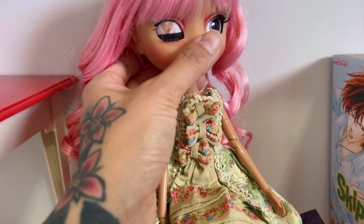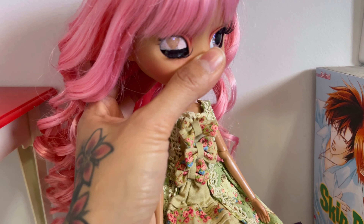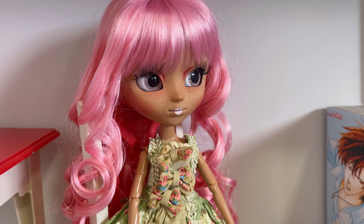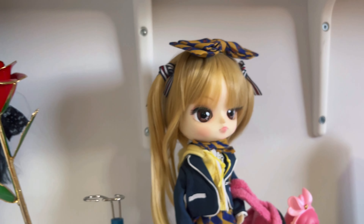Now, side note — if you don't clean the eyelashes very well, then their eyelid can stick. I had to get off camera to fix her eyelid.